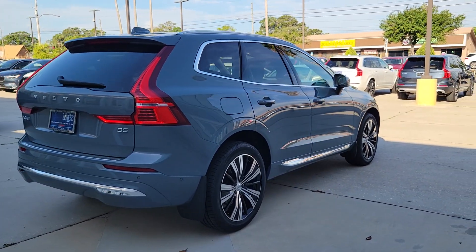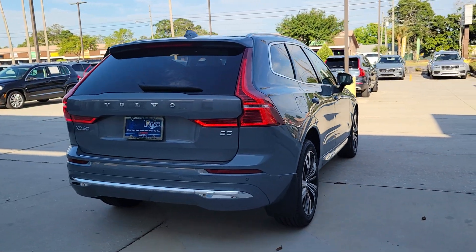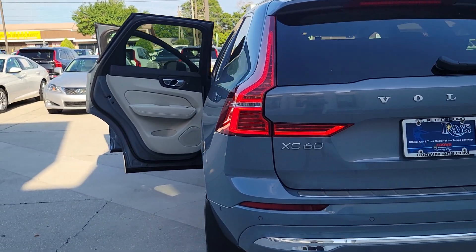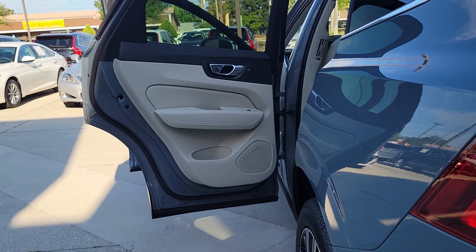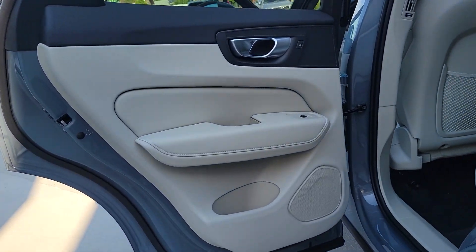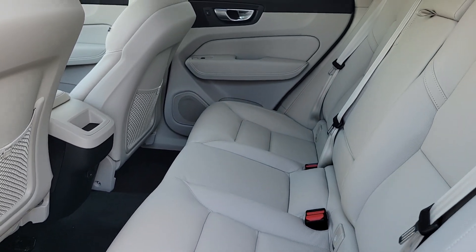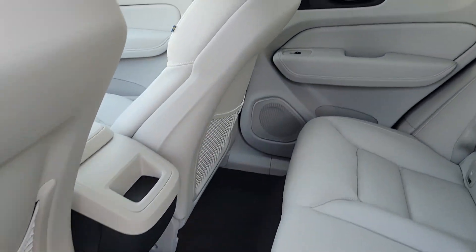The following are some of this vehicle's highlighted options: Apple CarPlay and/or Android Auto, keyless entry, moonroof, fog lamps, premium sound system, satellite radio, power passenger seat, heated mirrors, woodgrain interior trim, and steering wheel audio controls.